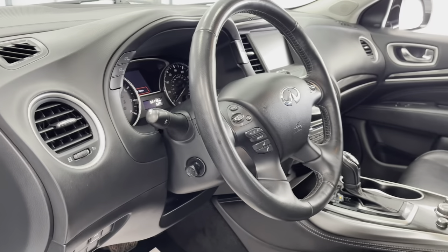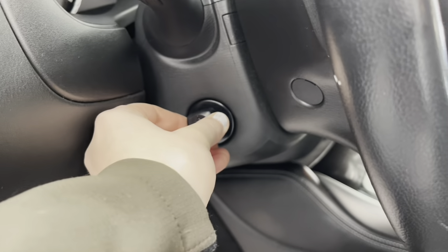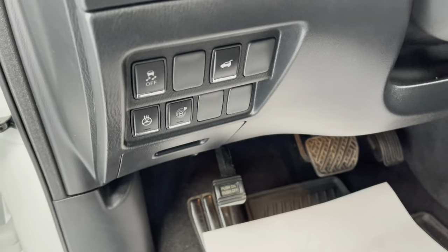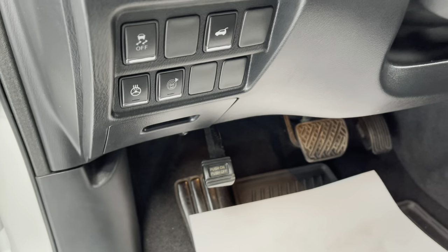You also have a powered telescopic steering wheel, meaning you can move it in and out as well as up and down to fit you as you like. To the left of that steering wheel, you do have that powered tailgate button, an electronic stability control toggle which helps to prevent skidding and sliding, as well as a heated steering wheel.